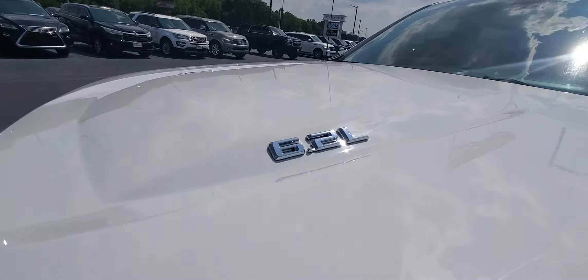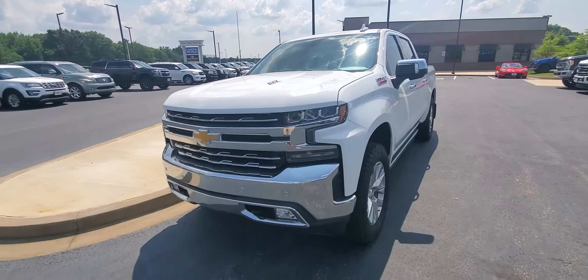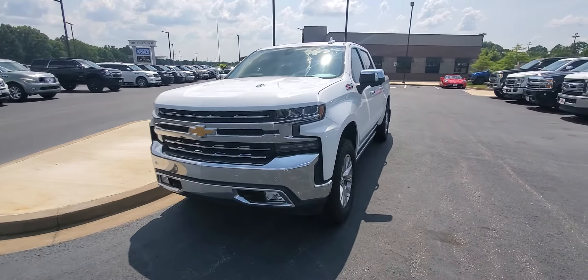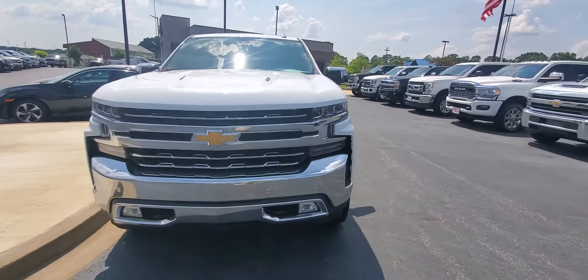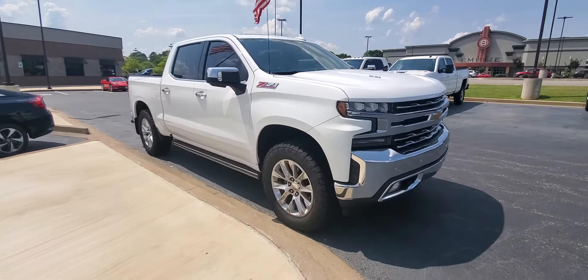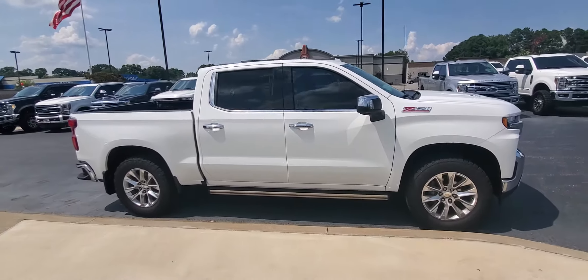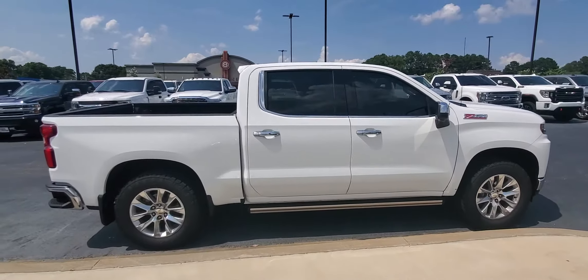Best part about this truck though, this is a 6.2 liter, which in an LTZ is pretty hard to come by mostly — you only get those in the AT4s and the Denalis and some High Countries — so very well equipped truck, absolutely beautiful on the outside, in very, very good condition.